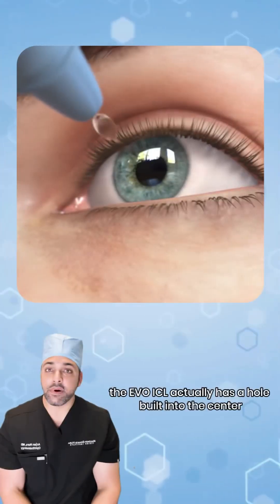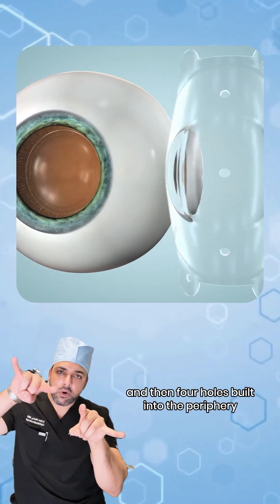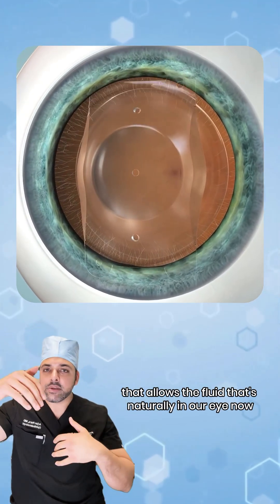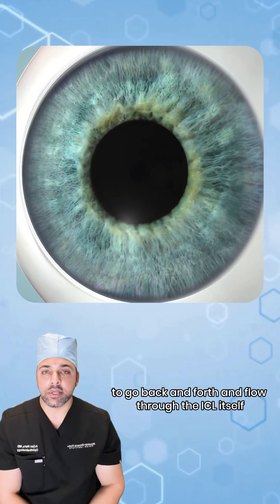The modern form of ICL surgery, the EVO ICL, actually has a hole built into the center and four holes built into the periphery — five holes total built into the technology — that allows the fluid naturally in our eye to go back and forth and flow through the ICL itself.